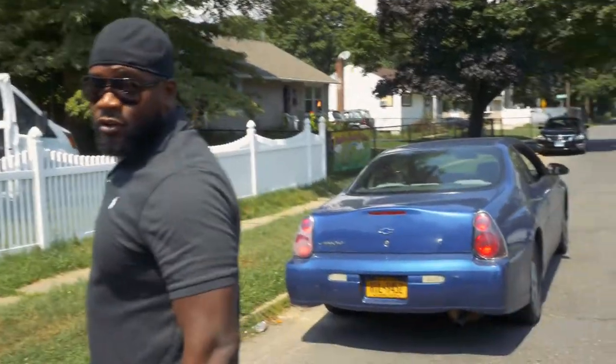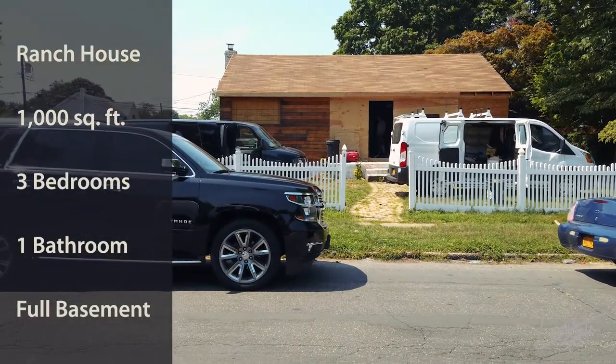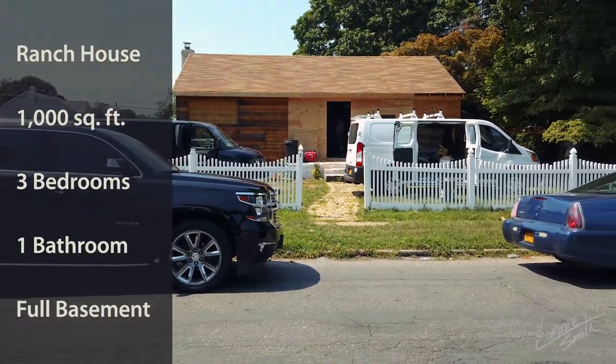We're back at it. It's another one. Now this is a full renovation. Got full balls to wall — new sheathing, new framing, pretty much new construction. Let's go.